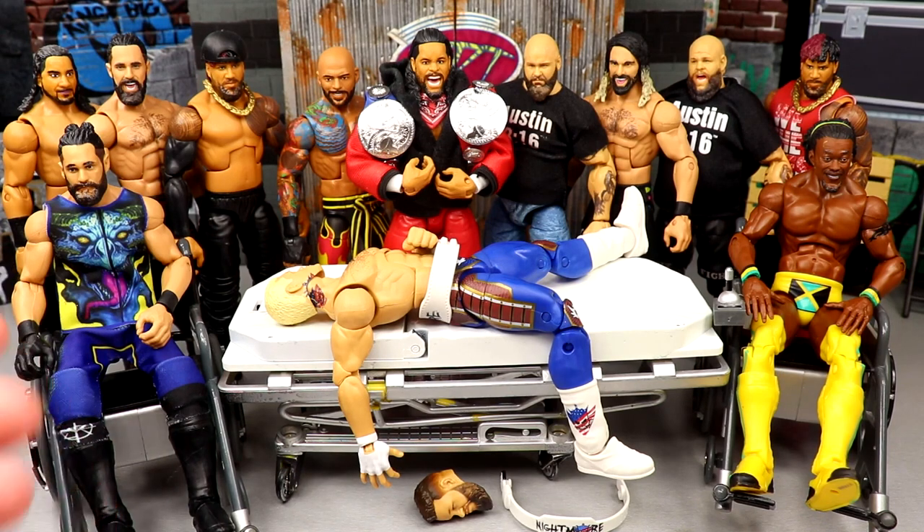We got some Elite 101 in the house, which is always epic. I'm excited, we got some good stuff going on here. You guys know how these videos work if you've been around a couple of times. I'm just a word faucet right now, so let's dive into it.